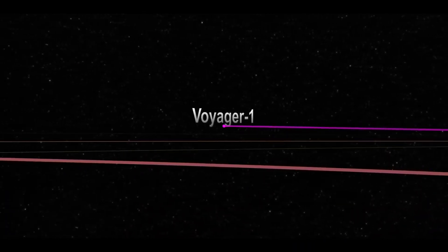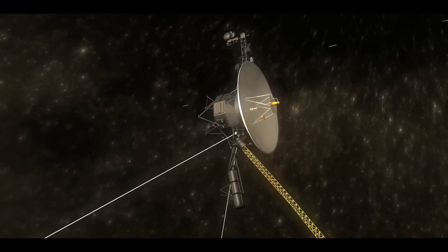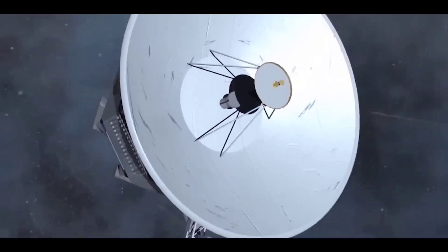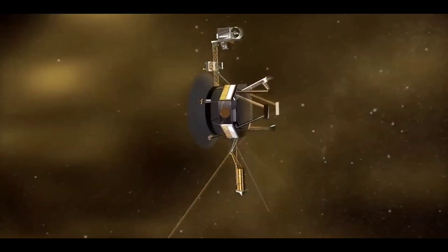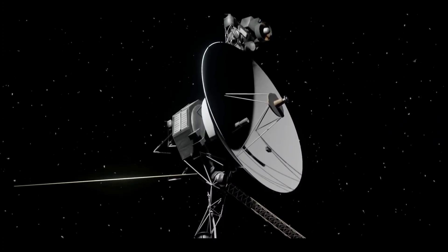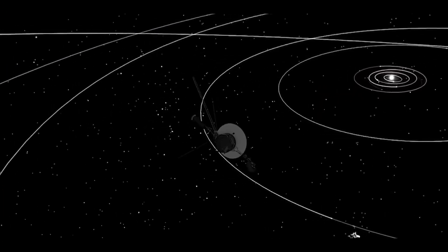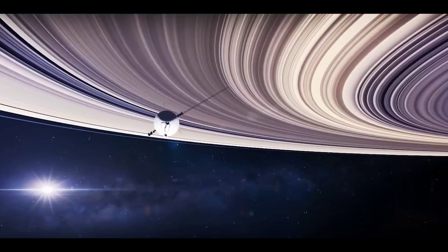When Voyager 1 is unable to communicate directly with Earth, its digital tape recorder can record about 67 megabytes of data for transmission at a later time. As of 2023, signals from Voyager 1 take over 22 hours to reach Earth. Unlike the other onboard instruments, the operation of the cameras for visible light is not autonomous, but rather controlled by an imaging parameter table in one of the onboard flight data subsystems. Since the 1990s, most space probes have been equipped with completely autonomous cameras.